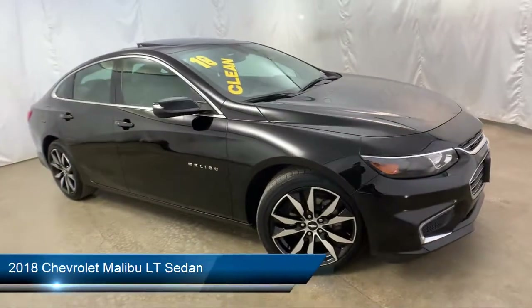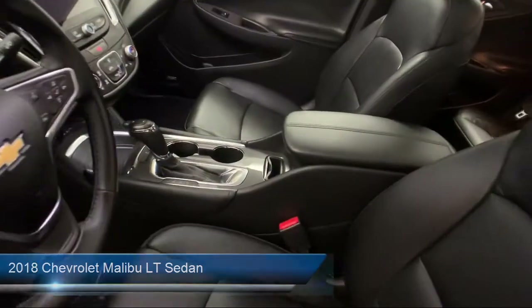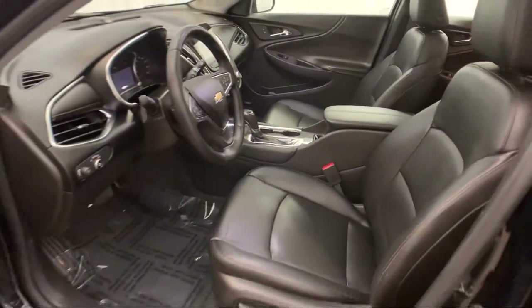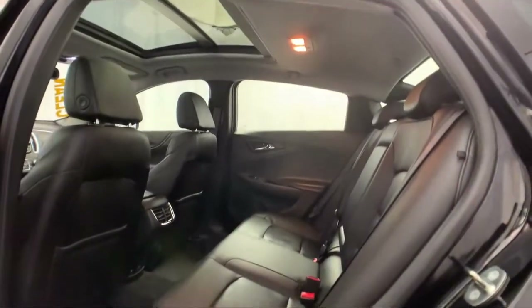It comes equipped with Sirius XM satellite radio, steering wheel controls, alloy wheels, fully automatic headlights, and a Bose premium audio system.